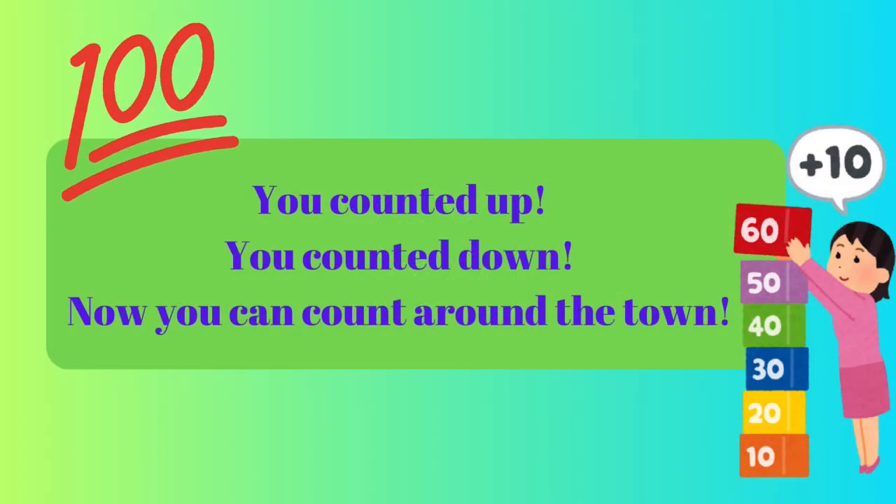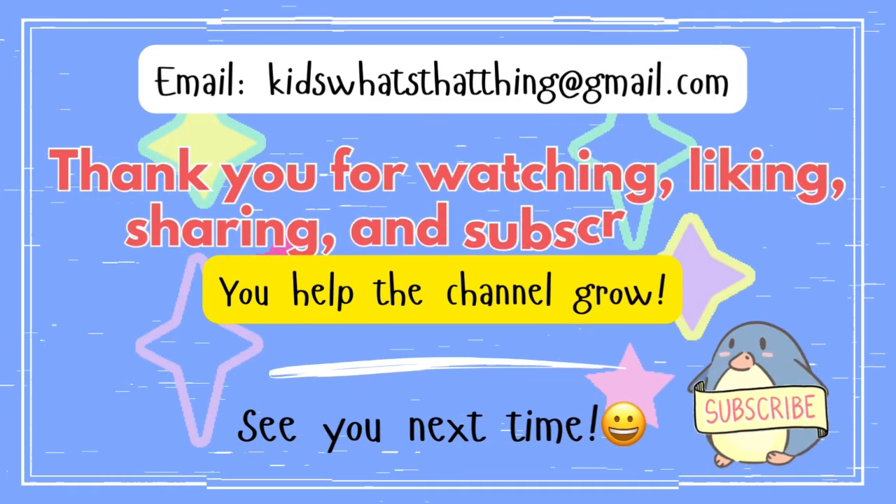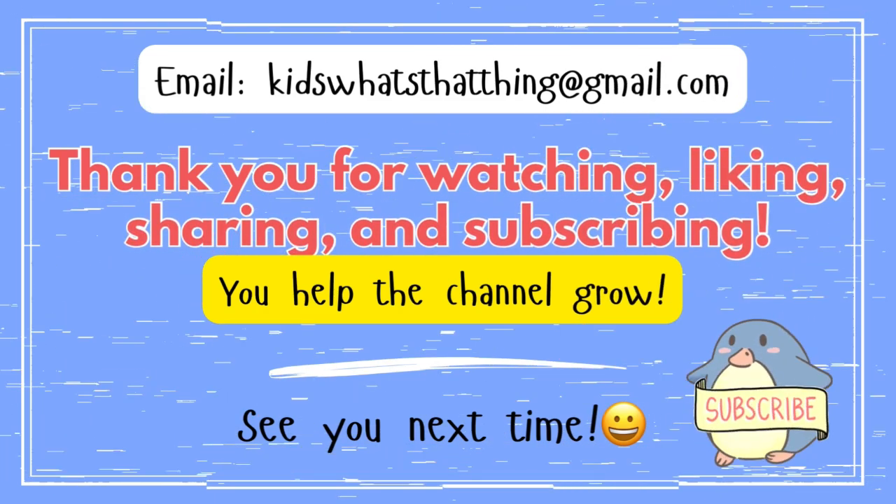You count it up, you count it down. Now you can count around the town. Thank you for watching, liking, sharing, and subscribing. You help the channel grow. See you next time.